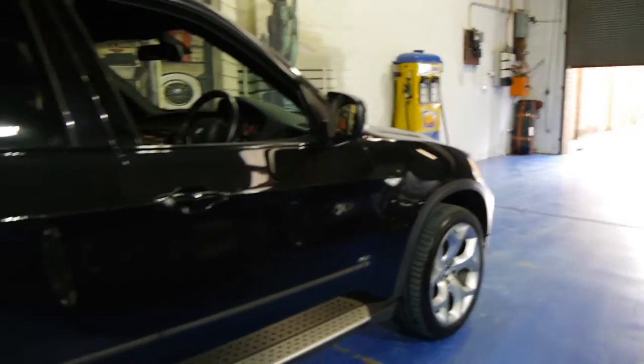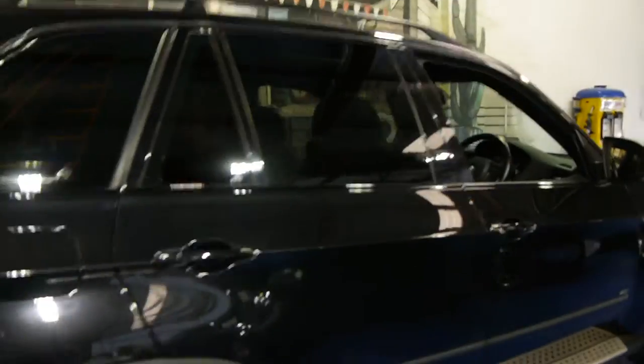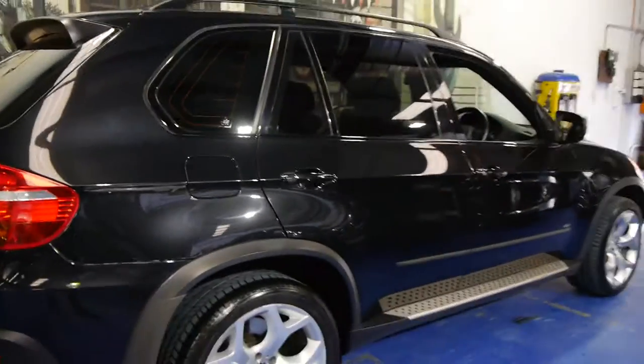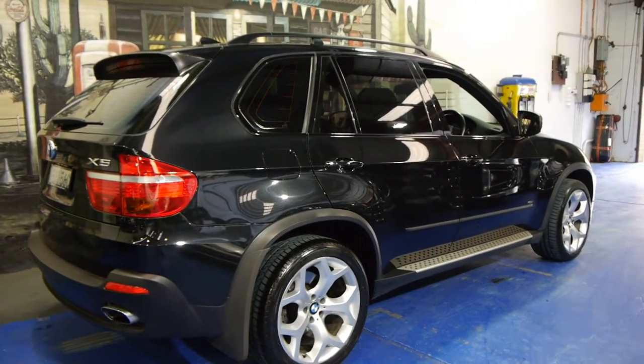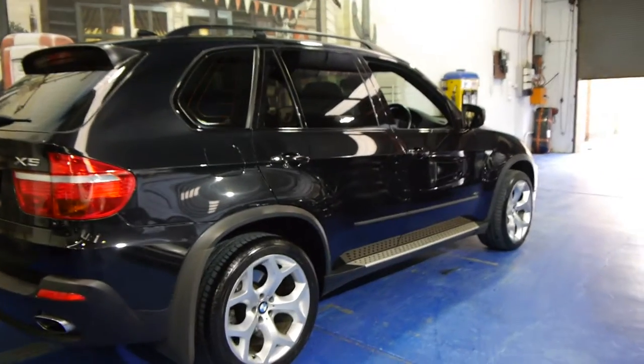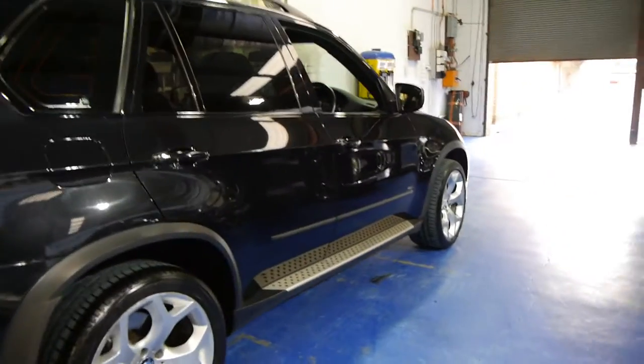It's never been off-road — it's basically been a city car all of its life. This is a one-owner vehicle and if you are looking for an 08 or an 09 Series X5, we would suggest that this would have to be one of the best examples available at the present time.